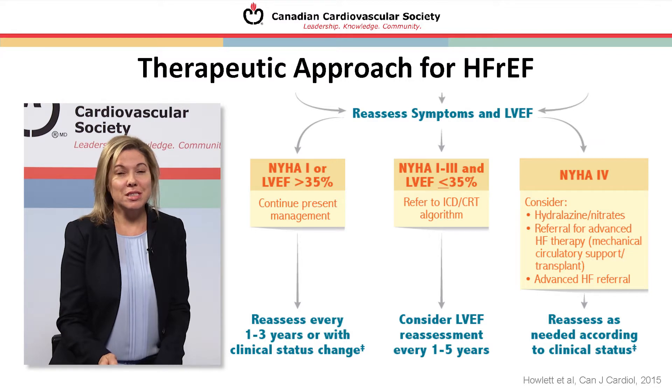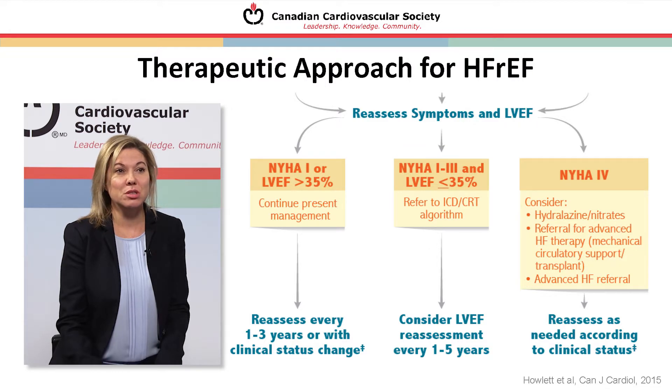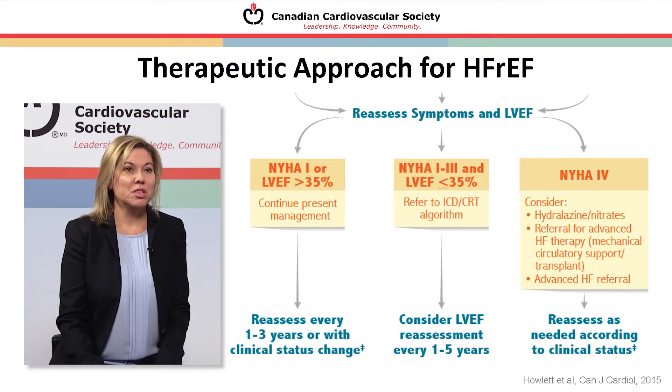Then reassess symptoms and remeasure LVEF. If NYHA class I with LVEF above 35%, continue the same management and reassess every one to three years or with a change in clinical status. If NYHA I to III and LVEF 35% or less, consider ICD and/or CRT and refer to the appropriate Canadian Cardiovascular Society guidelines, with LVEF reassessment every one to five years. If NYHA class IV, consider hydralazine-nitrates and referral for advanced heart failure therapy — mechanical circulatory support or transplant — contacting the advanced heart failure team as appropriate.